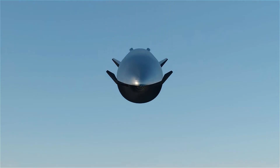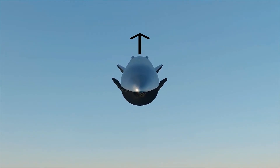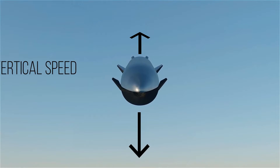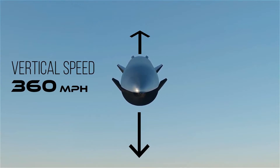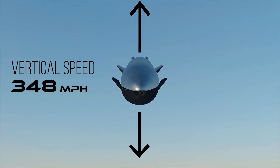During Starship's fall, there are two main forces acting on the ship: the drag force, which acts upwards slowing the ship down, and the force of gravity, which acts downwards accelerating the ship. Starship reaches its terminal velocity when the drag force acting upwards equals the force of gravity acting downwards. Both forces cancel each other out, and Starship stops accelerating and starts to maintain an almost constant speed. As the ship continues to fall, its terminal velocity increases, but is reduced more and more as the atmosphere becomes denser the closer it gets to the ground.